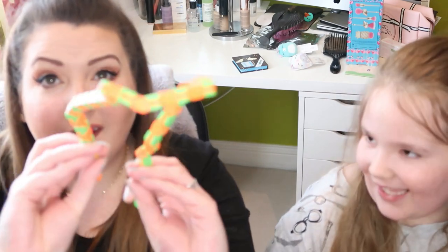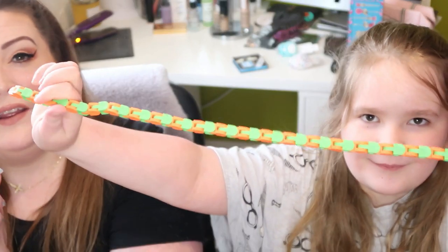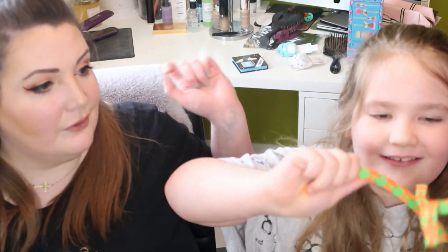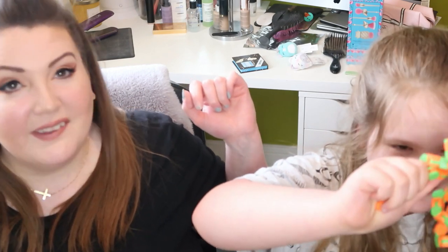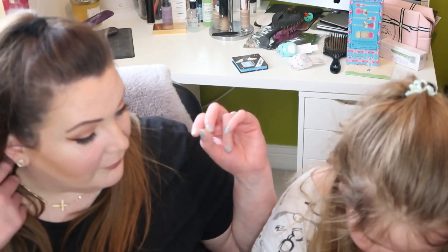Then this one came yesterday. What is it? It's called a wacky track. So show the camera so people can see. It's literally just like some plastic links that link together, but you can do all sorts of different things with them.